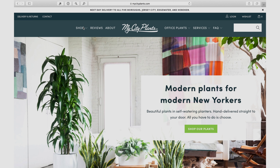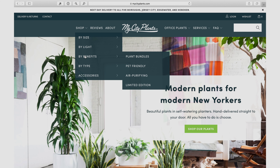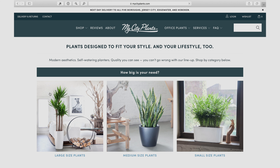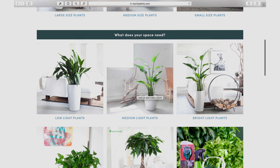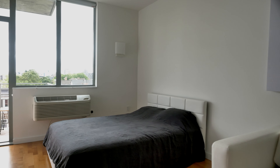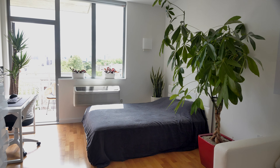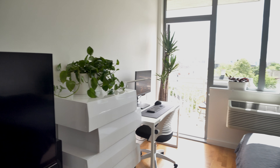At MyCityPlants.com we categorize our plants by light requirement, size, and additional benefits. We even included a comprehensive light guide on our website. Plants can be easily ordered on our online shop. I hope you enjoyed watching the transformation of this studio space. Just remember, no matter what space you're living in, everything is possible with the right imagination and the right plants. From all of us at MyCityPlants, green up your life and enjoy the journey.